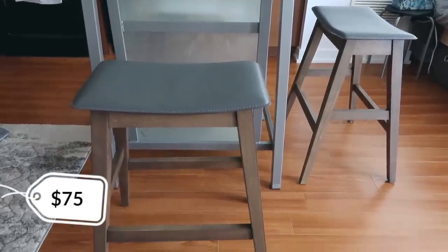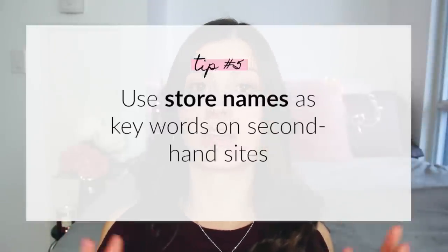I needed counter-height stools for my table. On letgo I found a set of two originally from Bouclair Home for $75 — I negotiated the price down from the listing. They were in brand new condition. A tip: when shopping secondhand, search using the store or brand name as a keyword on Kijiji, letgo, or Craigslist, because sellers often list where items were originally purchased, which helps you narrow your search.